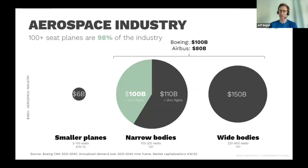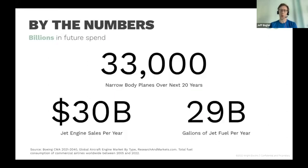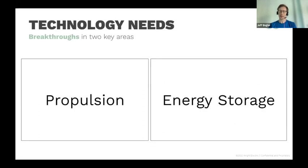That's the 737s, the A320s — a typical airplane like you might be on carries about 100 to 200 passengers. That's the industry we work in. For the business development folks on this call, this is an enormous market. These are companies each worth $100 billion. There are expected to be 30,000 new narrow body airplanes purchased over the next 20 years, billions of dollars of jet engine sales per year, and billions of gallons of jet fuel.